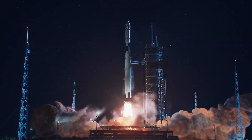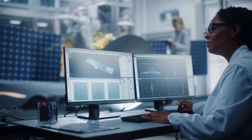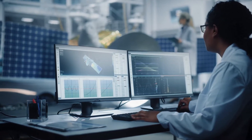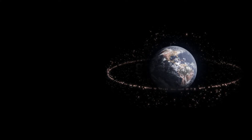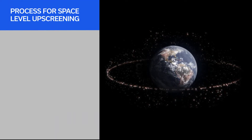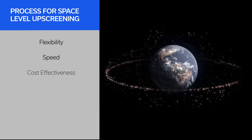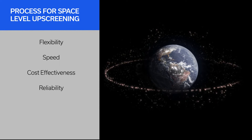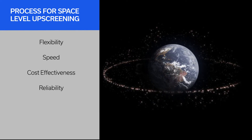MiniCircuits has partnered with leaders in the space industry for more than 30 years to meet mission requirements and advance the frontiers of technology. As the industry has evolved, MiniCircuits has developed our process for space-level up-screening to offer the best combination of flexibility, speed, cost-effectiveness, and reliability for the growing diversity of requirements from government missions to the newest commercial constellations.